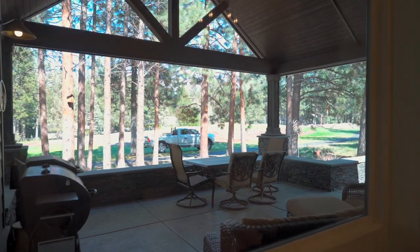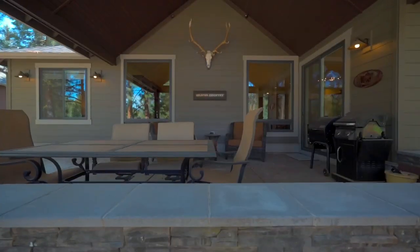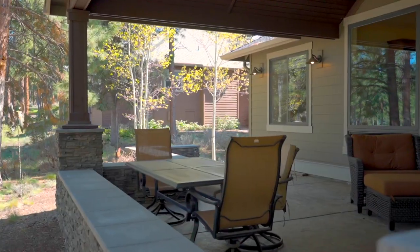Step outside to the covered patio with breathtaking views of the golf course, offering an ideal backdrop for memorable gatherings.